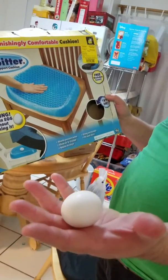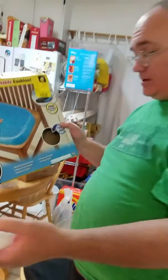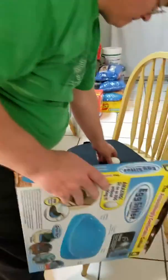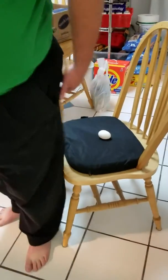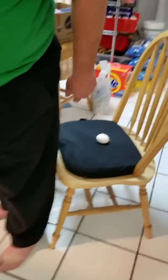One egg — raw — on the cushion. Should we take out the cover? One bum, large.